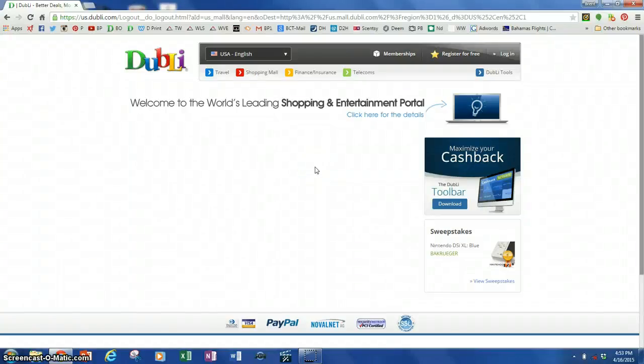Hey everybody, this is Brandt. I just wanted to show you how I get Walmart to shop for me and have them give me 7% cash back on everything that I buy, even items I pick up in the store. So here we go.